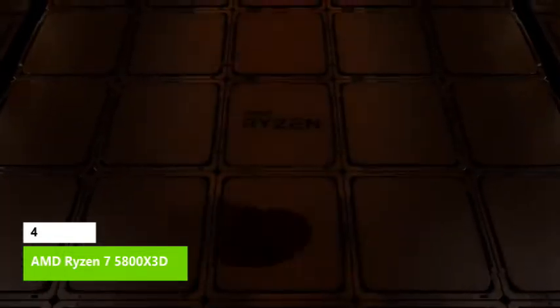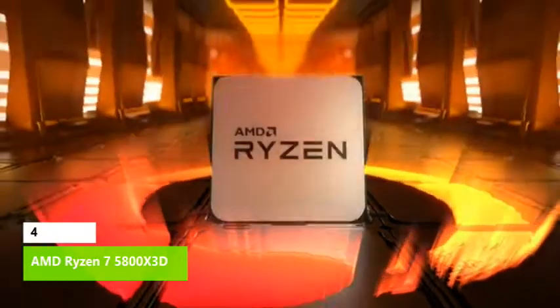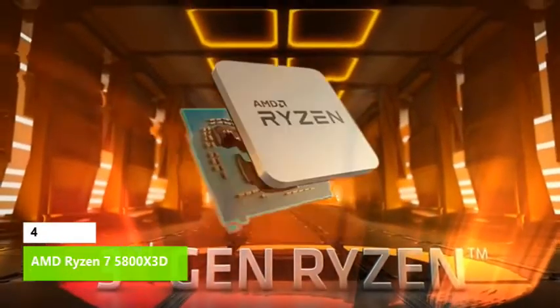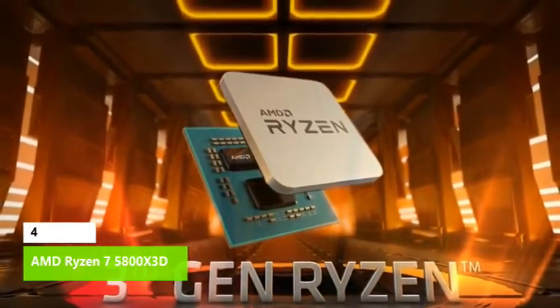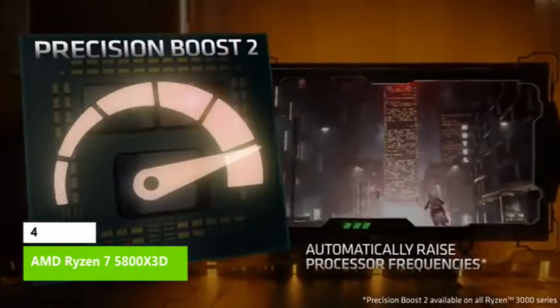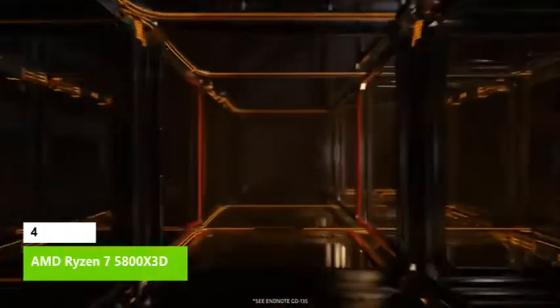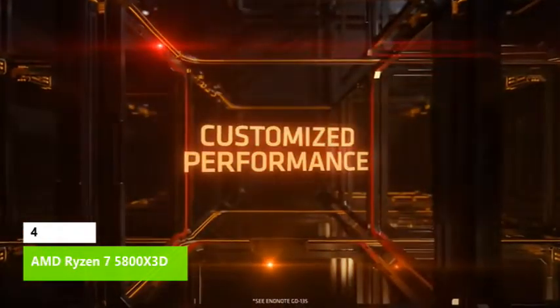The $449 Ryzen 7 5800X 3D's 3D V-Cache technology represents an innovative engineering effort, bringing the first desktop PC chip with 3D-stacked SRAM to market. The result is a chip with an incredible 96 MB of L3 cache. This comparatively low-power chip delivers incredible gaming performance, dethroning Intel's $589 Alder Lake Core i9-12900K from the top of the gaming charts.